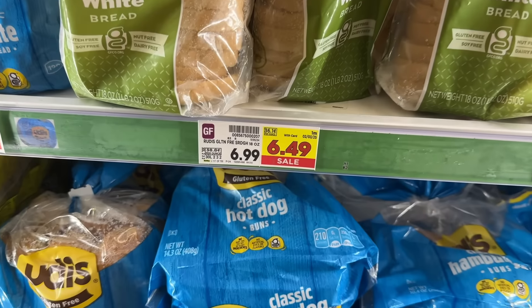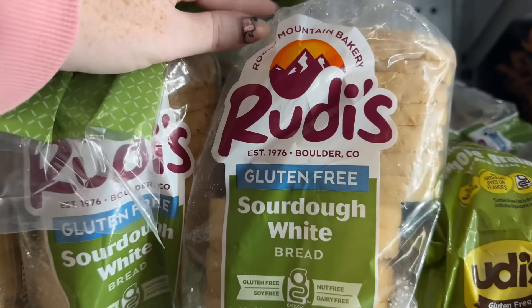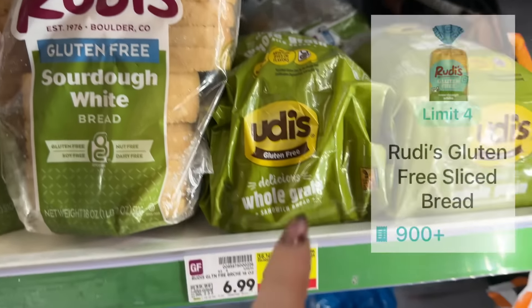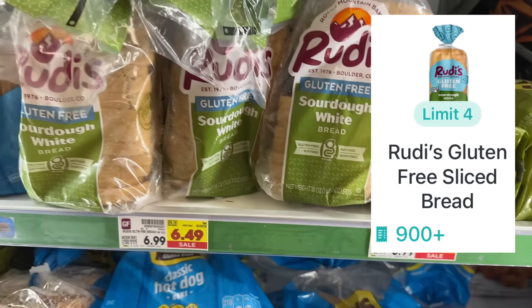In the freezer section you'll find Rudy's gluten-free bread — don't confuse it with Udi's, it has to be Rudy's. It's on sale for $6.49, which you'll pay out of pocket, then submit to Shopkick for 900 kicks or $3.60. That makes your final net total $2.89. The Shopkick offer has a limit of four.